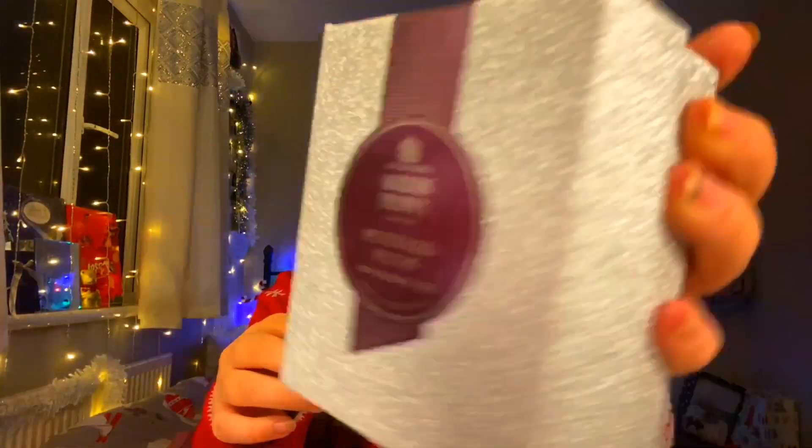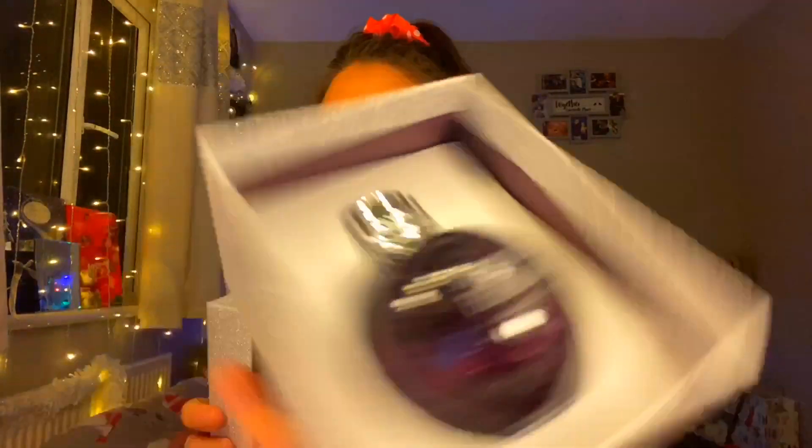I also got a Lush bath bomb, because you can't have Christmas without a Lush bath bomb — it smells so good. Then I got the Molton Brown mulled plum shower gel. The packaging is so sparkly and inside it's so sweet.